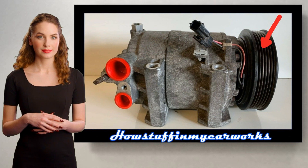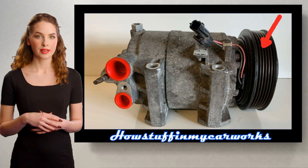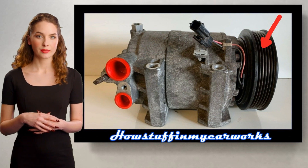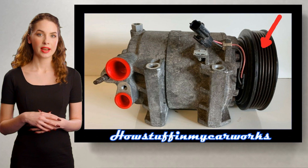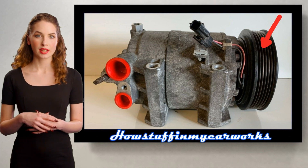Number 4. The AC clutch in some of these vehicles is prone to experience premature failure, causing the AC compressor not to engage. This issue causes the air conditioning system not to emit cold air.